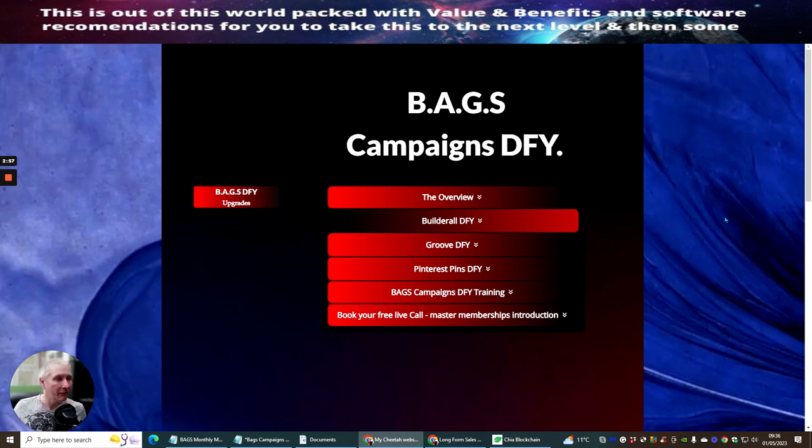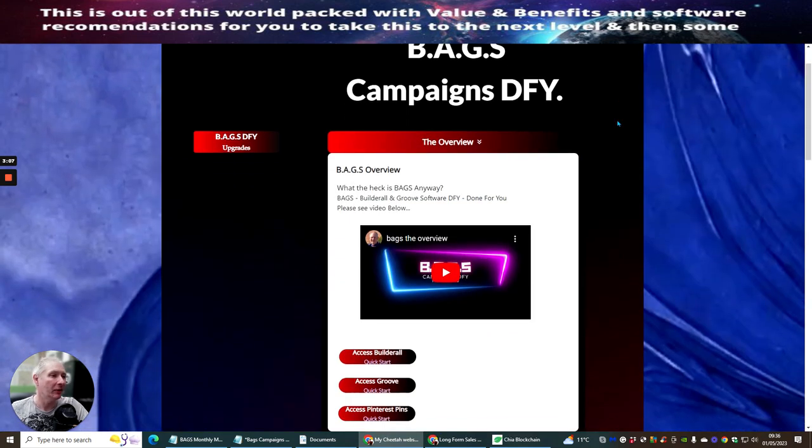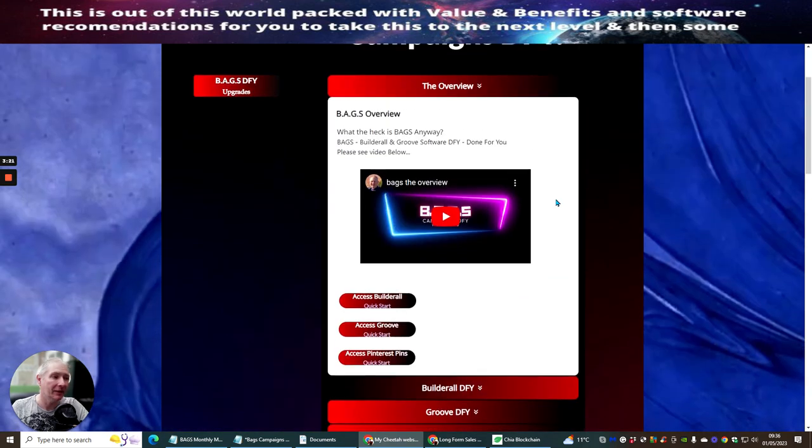Basically I create your done-for-you campaigns. The reason why I decided to do this was because there was a calling for it. So the overview video — if you come into this, you'll be taken to an overview video that shows you the whole process of what's inside. Plus there are hidden Easter eggs which I'm going to be adding inside here that haven't been mentioned in the video, so you will be getting more value.